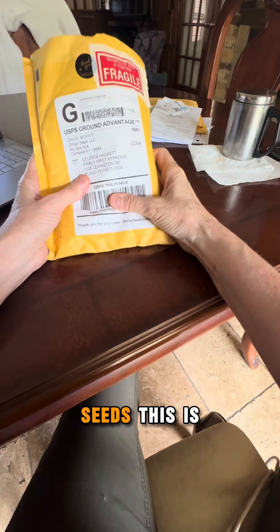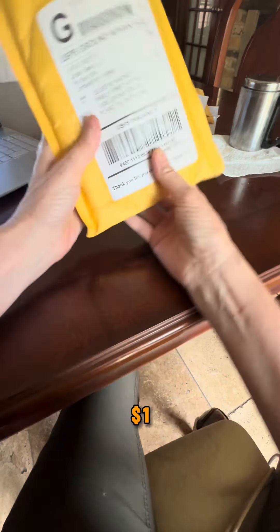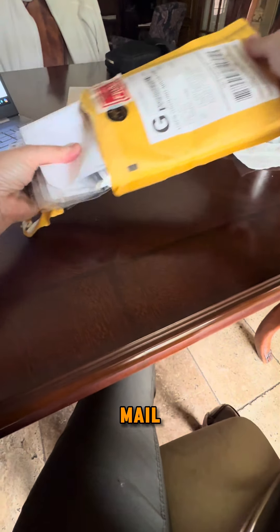I got my seeds. This is from Dollar Seeds, where seeds are one dollar. Let's see what came in the mail.